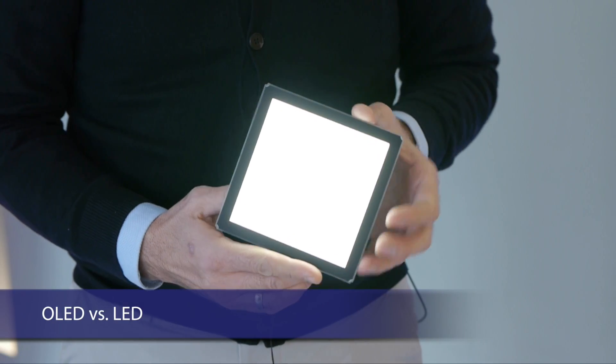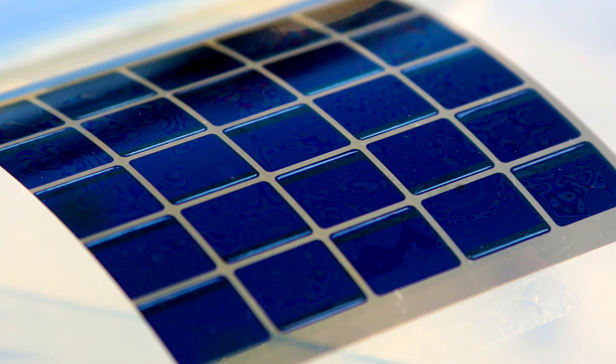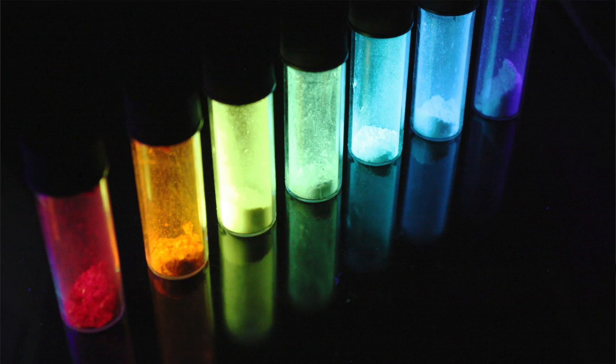OLEDs are among the extremely few light sources that we know that are truly wide area light sources. OLEDs offer the whole range of advantages that also apply to organic solar cells. This means they provide mechanical flexibility, they allow us free choice of color, we can engineer them to be transparent, and I hope that ultimately we will even be able to print them.